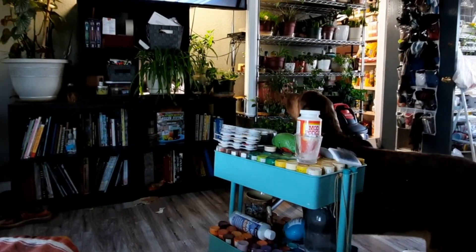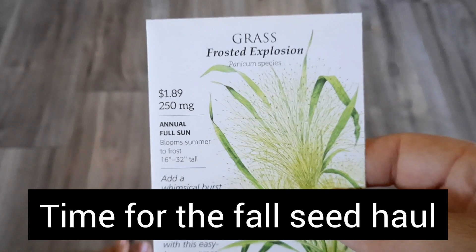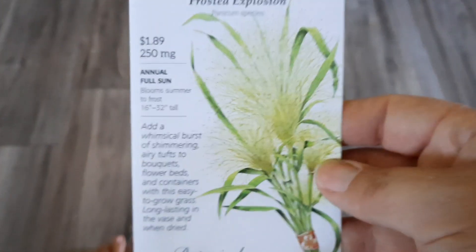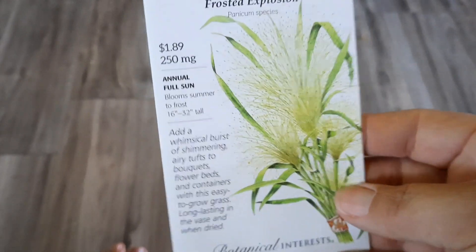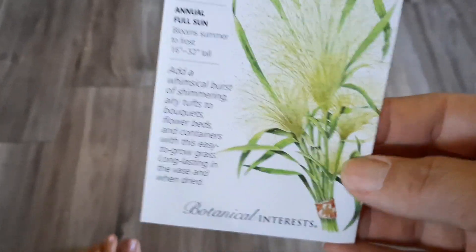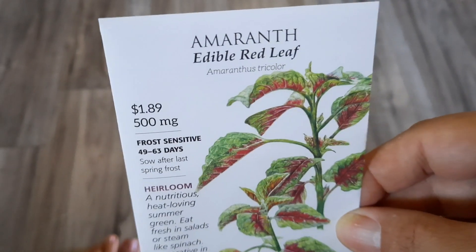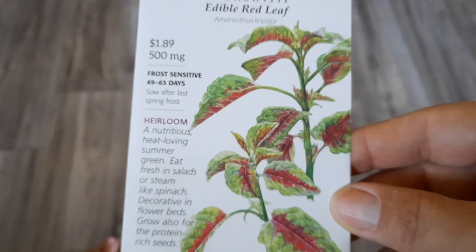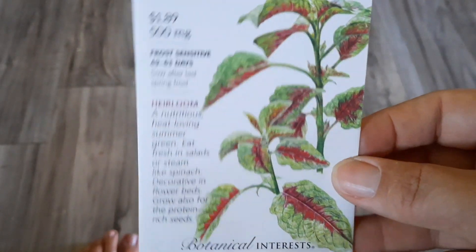I got some more frosted explosion grass because I had planted it, but then we rearranged all of the fencing out there and ended up killing it, so I don't know that it reseeded. And then I found a different amaranth which I like. I grew the Joseph's Coat and the Love Lies Bleeding, so I wanted to try this one.